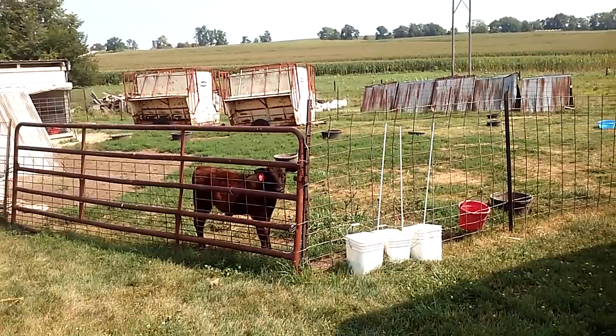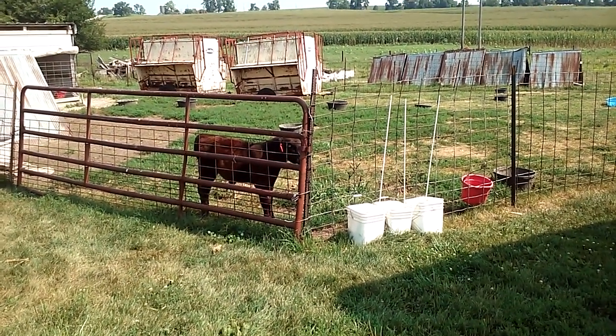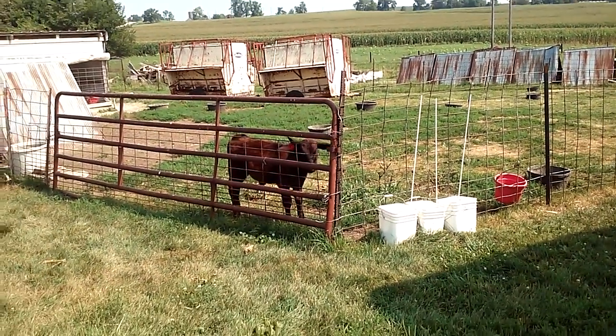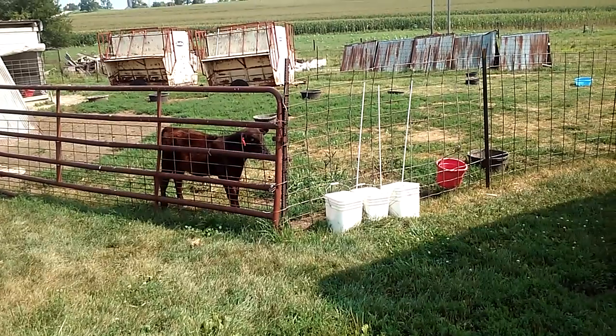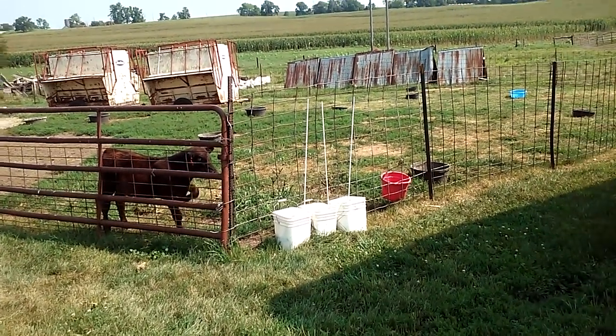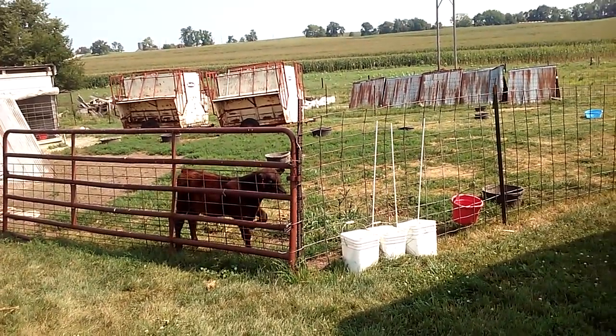Any ideas you have, let me know and we might do them. Thanks for watching. That's Bronco — he gets his once-a-day feeding of a bucket of milk, then he eats feed with the goats and goes out and grazes. Thanks again and we'll catch you guys next time.